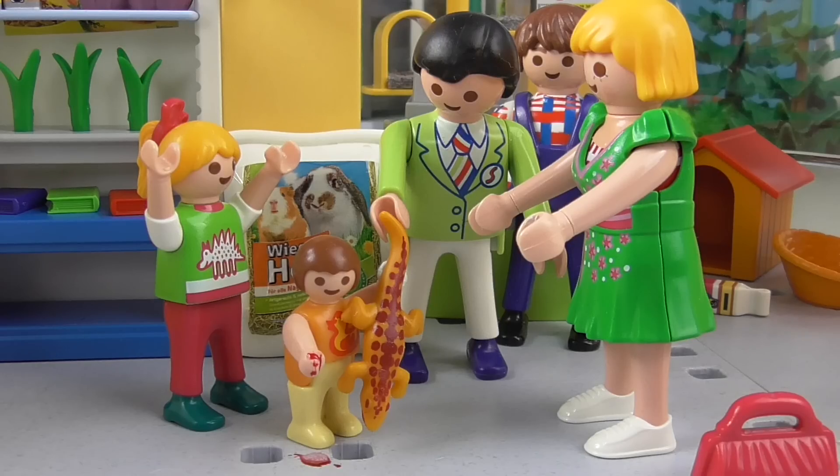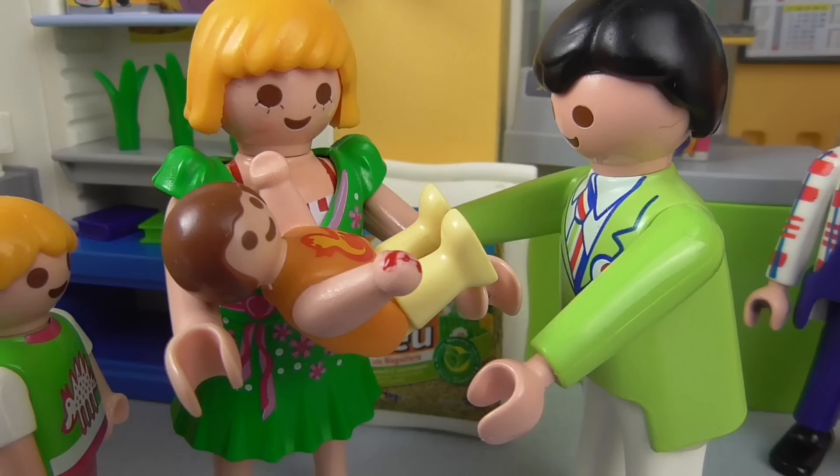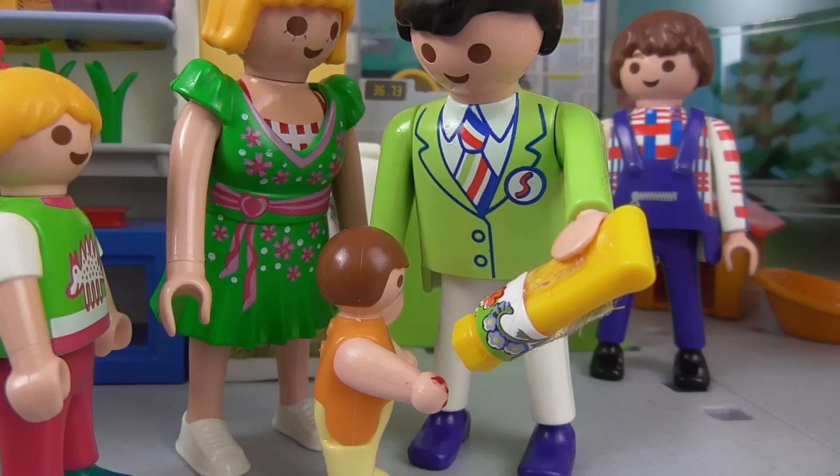Mommy! Emma, you can't just grab a lizard like that! Oh no! I'll help you right away. But first I have to lock up the little runaway. Let me have a look. I'll disinfect it right away. I hope the lizard isn't poisonous. No, don't worry, it's not poisonous. I'm really very sorry. And now we'll put a band-aid on it.